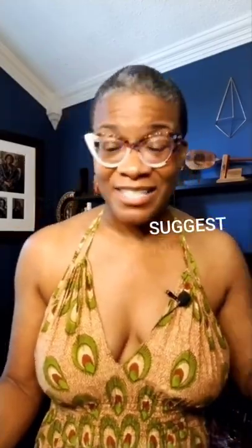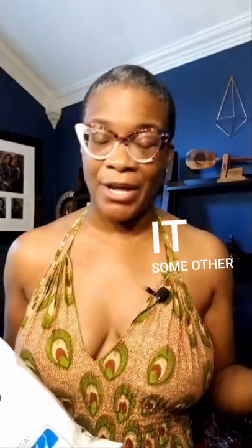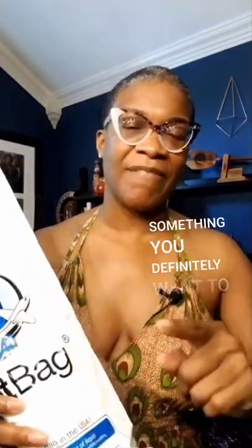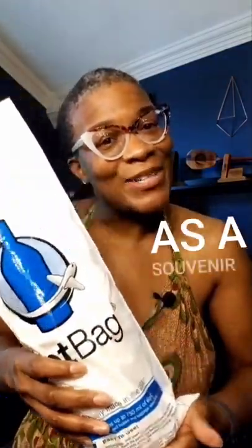So I highly suggest you pick one up. I got mine from the Container Store, and I'm sure you can find them other places too. This is something you definitely want to have in your luggage when you're traveling if you plan on bringing something back as a souvenir.